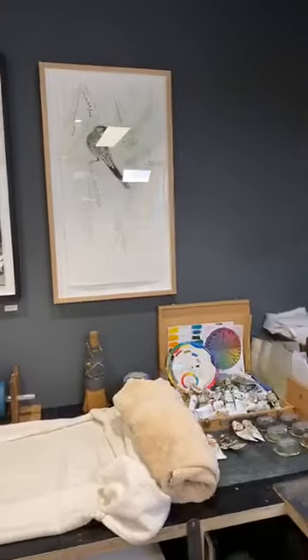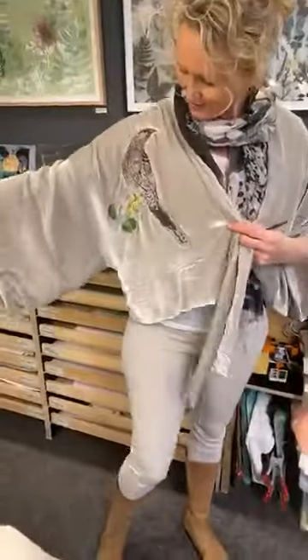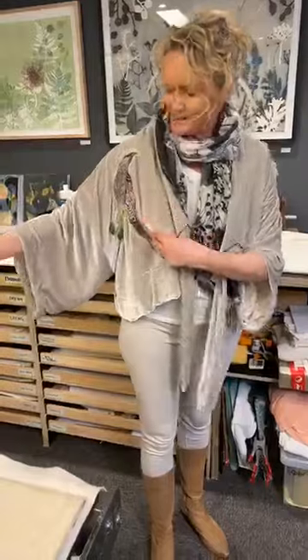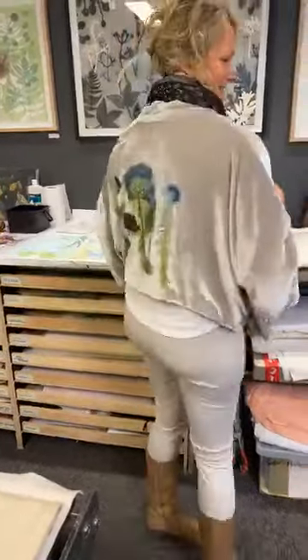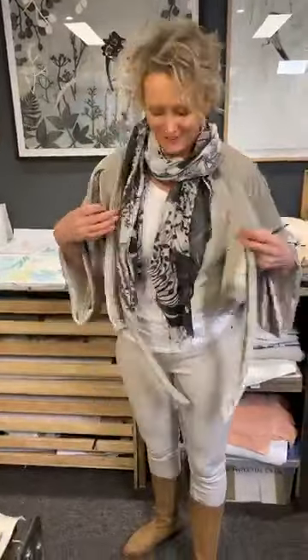I wanted to point out my beautiful jacket. A very good friend, Cindy Smith, who's an incredibly talented artist and garment maker, has made this for me. She asked me to print on fabric a couple of my etchings. I just wanted to point that out before I take it off. I'm going to do a little bit of a demonstration now.